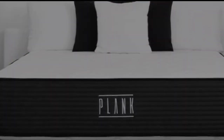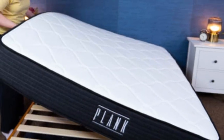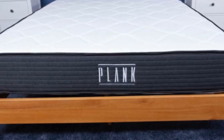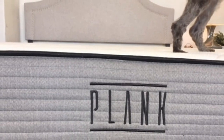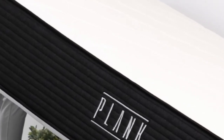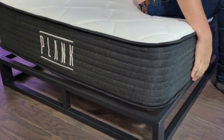That being said, the cooling cover does come at an additional charge. The Plank Firm is created by Brooklyn Bedding, and on the company's website there are 2,735 customer reviews with an average star rating of 4.8 out of 5 stars. Several reviewers have struggled with herniated discs but praise the Plank Firm for being supportive enough to alleviate their pain.